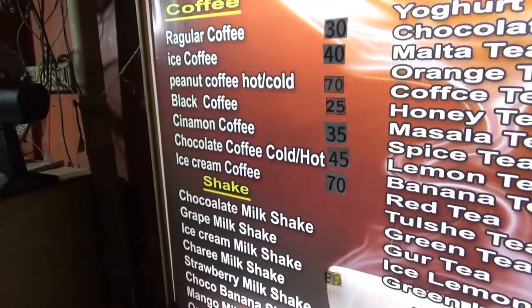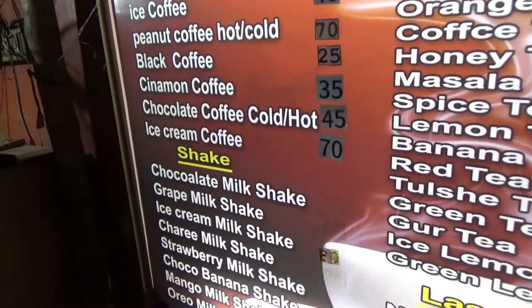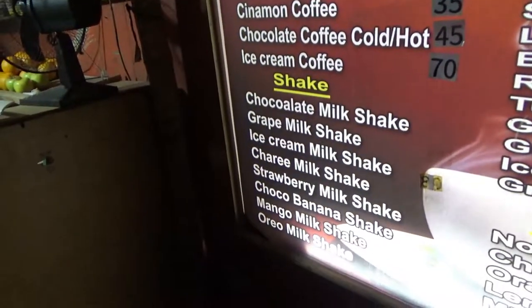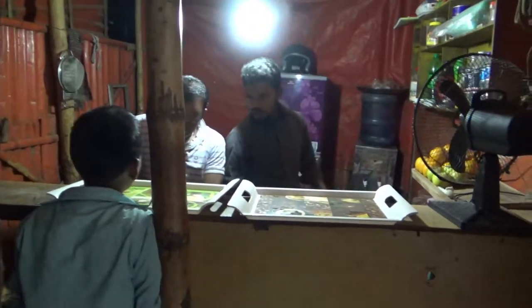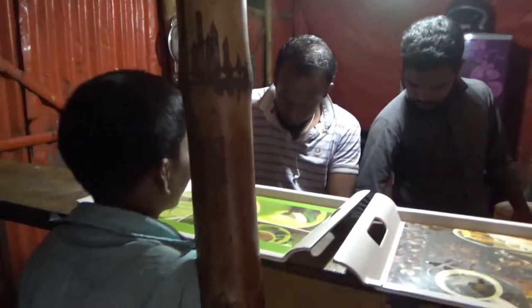They also have regular coffee, iced coffee, peanut coffee, cinnamon coffee — all sorts of coffee. A cup of coffee is 30 taka, and the highest I can see is 70 taka, which is a dollar or less. There are different types of shakes too. Once you order, they make it right here.